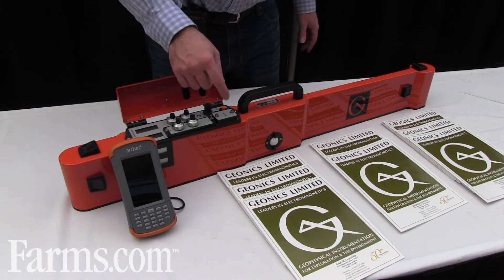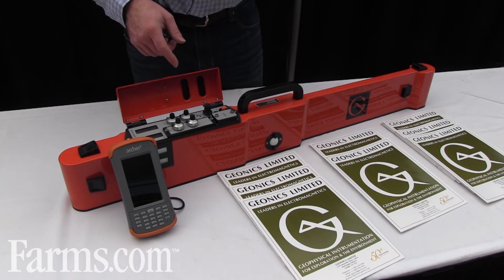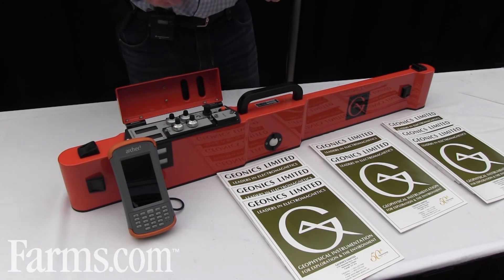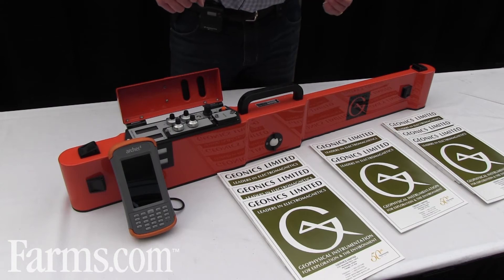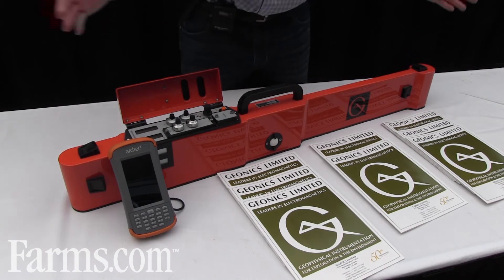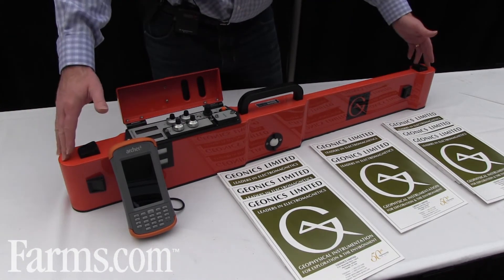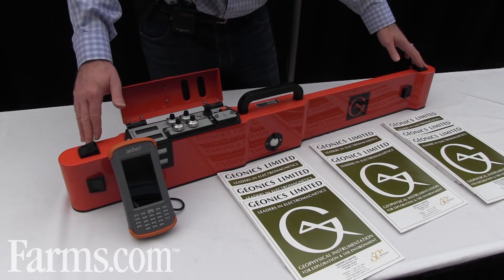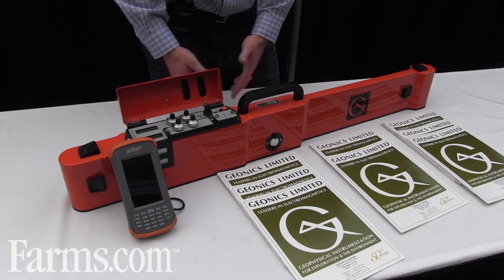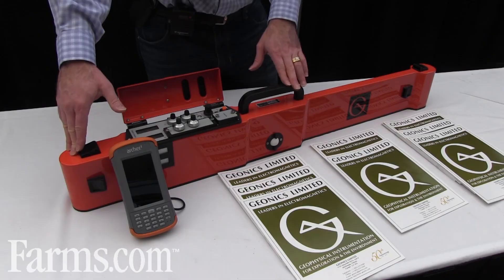There's a power source battery here, and you can connect a cable with an external power supply to your vehicle through a connector, but otherwise the instrument is everything you see here. There are three sensor coils which allow you to detect to different depths: the coils spread one meter apart go down to a depth of one and a half meters, while the coils half a meter apart in the middle allow you to see down to three quarters of a meter.